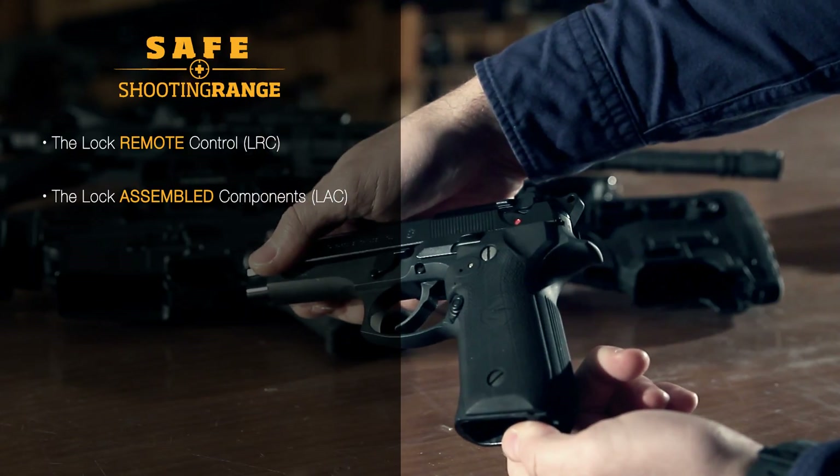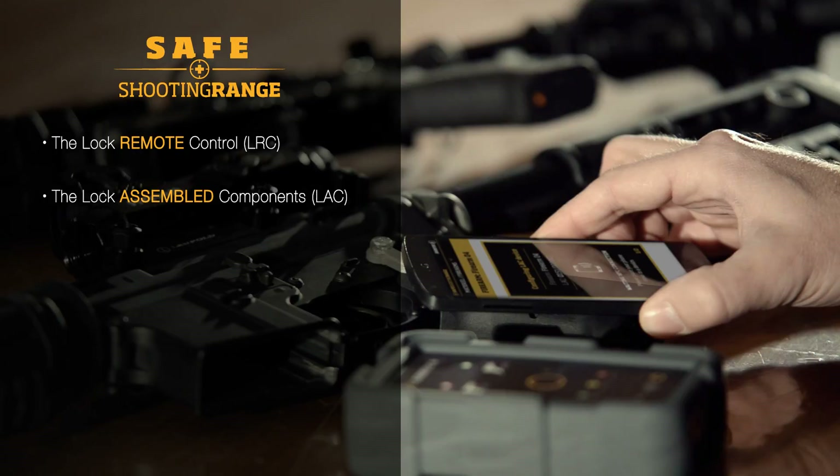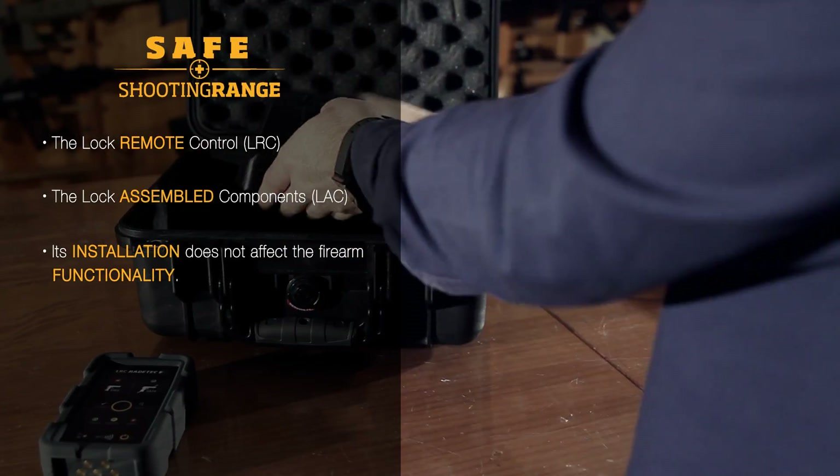The Lock Assembled Components, LACs, are tamper-proof locking systems installed on the user's firearms. Their installation does not affect the firearm functionality.